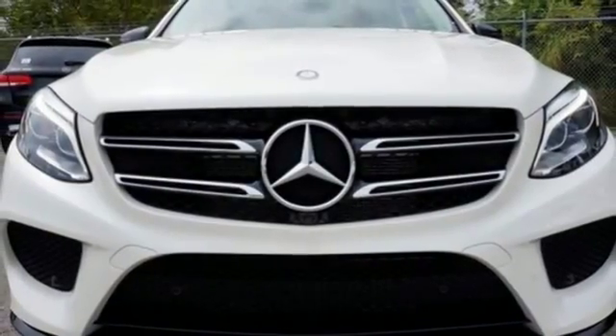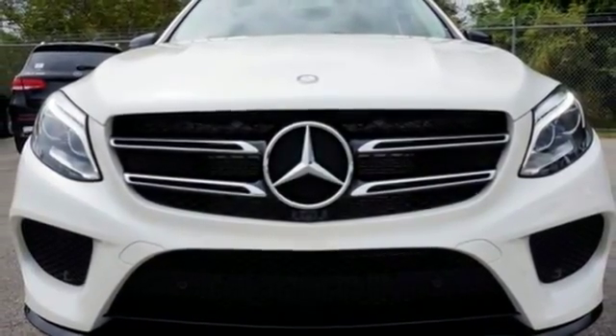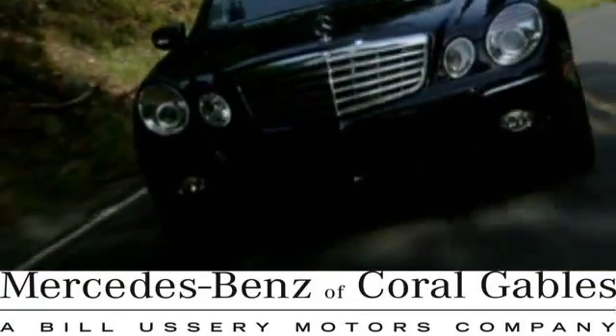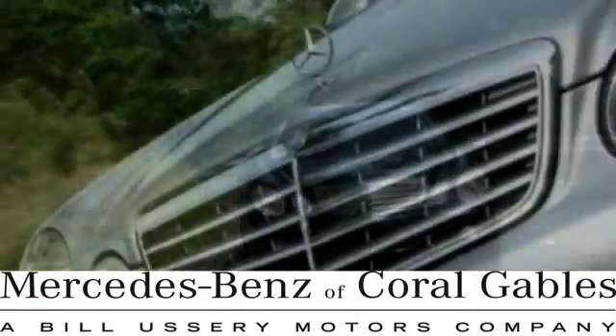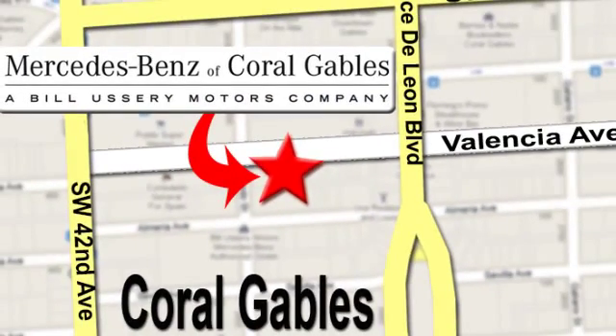Test drive this GLE Class today. At Mercedes-Benz of Coral Gables, our goal is to help you discover the true joy of driving. We're conveniently located just west of I-95 at 300 Almeria Ave.